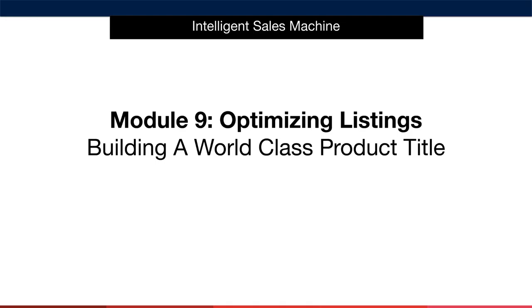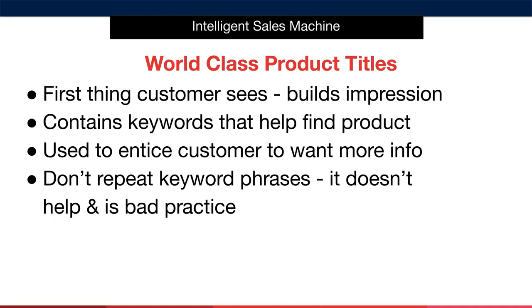Now that we've created a big list of keywords, it's time to create a world-class product title. The product title is incredibly important — it's the first thing that a customer sees. If the title doesn't interest them or get their attention, they're going to scroll past your offer onto another listing. It's incredible how few sellers spend adequate time on such an important exercise. Even Amazon themselves are guilty of subpar product titles, but you're not going to be.